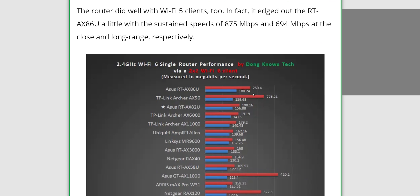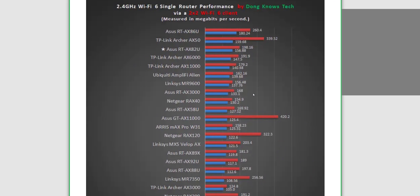Looking at 2.4 GHz, the 82U really does its thing to maintain with the pack at the top. The 86U is doing much better — it's almost 60 megabits per second faster. Looking at the 88U and all the others, these are significant numbers, especially when looking at long-distance range.